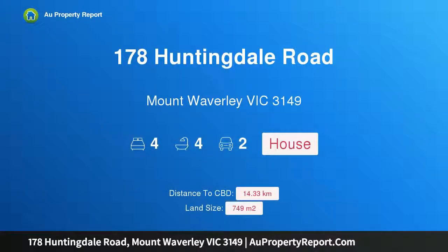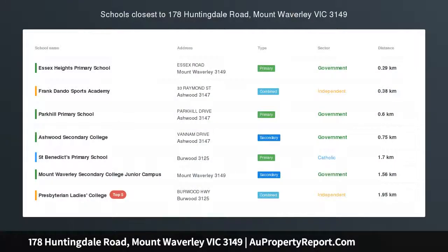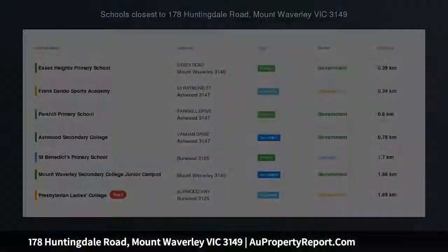Hi, I am glad to introduce property 178 Huntingdale Road, Mount Waverley Victoria 3149 — Modern Family Oasis.